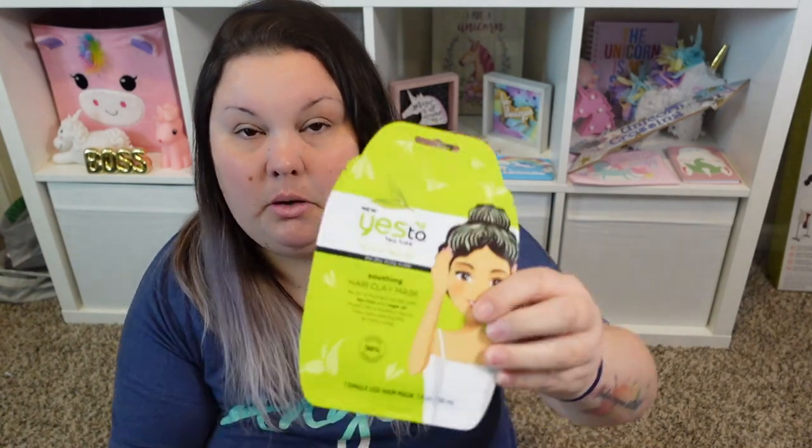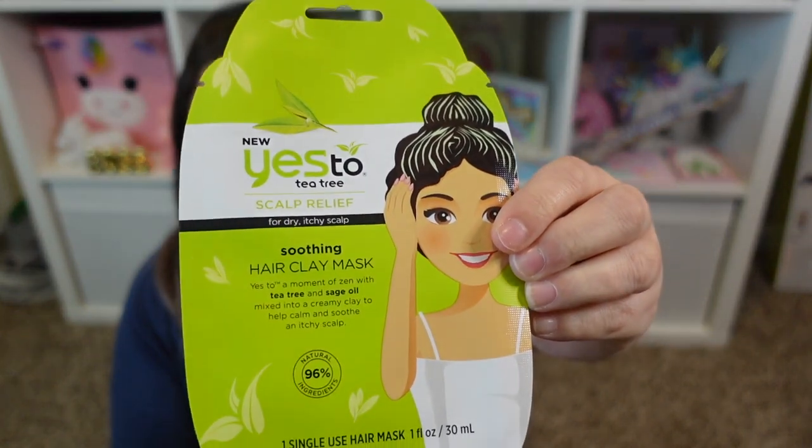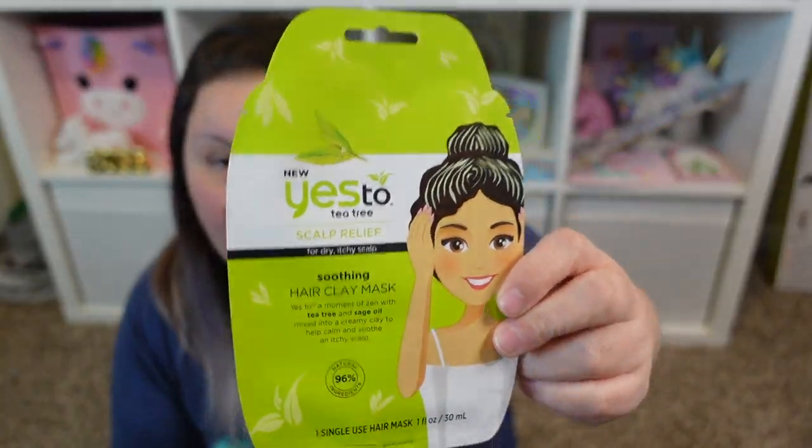I hadn't seen this before. I don't normally use Yes To products on my face because they've made my face burn, but this is Yes To Tea Tree Scalp Relief — a scalp relief for dry, itchy scalp. It's a soothing hair clay mask with tea tree and sage oil to help calm and soothe an itchy scalp. My scalp sometimes gets dry and itchy, and I only wash my hair about once a week, so I might use this next time I wash. You leave it on three to five minutes then rinse out. I also grabbed rhinestone-top pens from Dollar Tree.